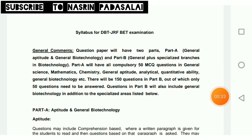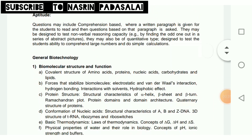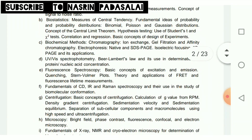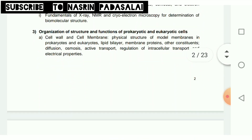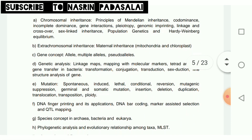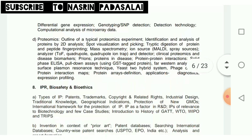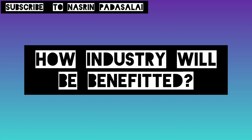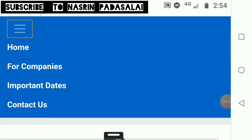In case you are not selected for the BITP program, you can try writing the DBT-JRF examination to pursue research as a PhD scholar or JRF fellow. Studying for this program also benefits you for DBT-JRF and CSIR-UGC NET examinations since the syllabus is prepared in an overlapping way. I have already made an exclusive video about the DBT-JRF examination, which you can check.